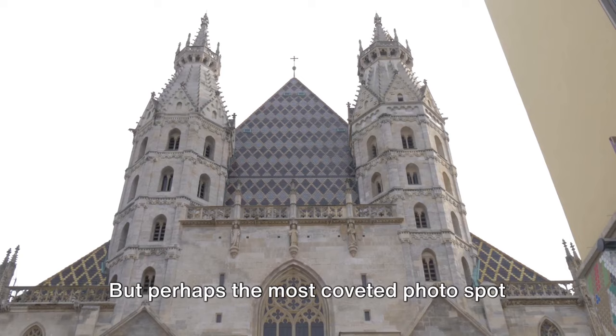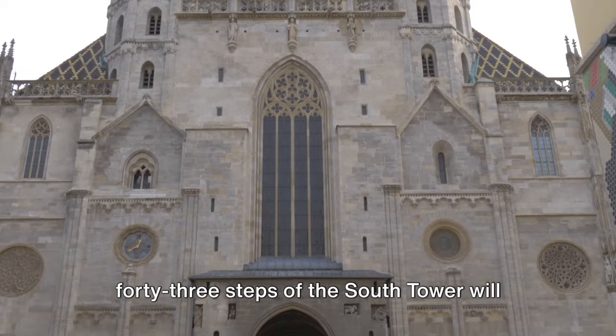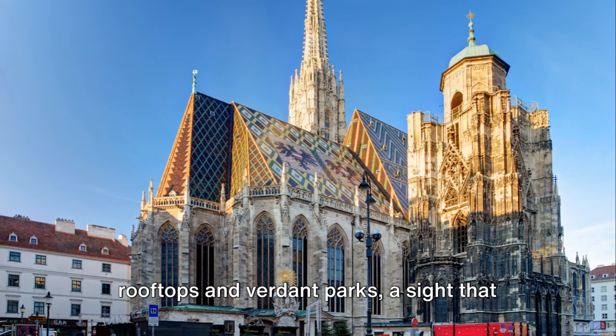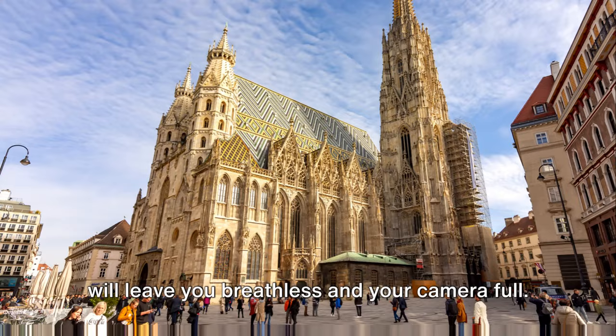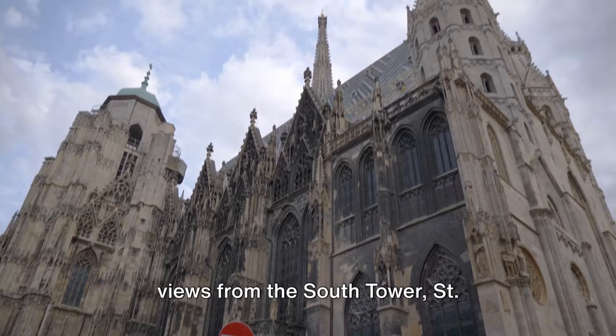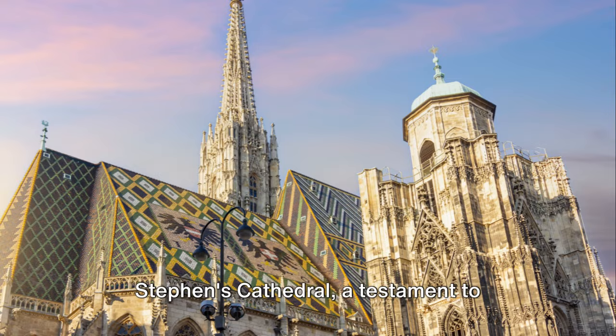Perhaps the most coveted photo spot lies high above the city. A climb up the 343 steps of the South Tower will reward you with a panoramic view of Vienna. From this vantage point, the city spreads out beneath you in a tapestry of red rooftops and verdant parks. Whether you're capturing the intricate details of the cathedral's design, the play of light through its stained glass windows, or the sweeping views from the South Tower, St. Stephen's Cathedral offers a wealth of photographic opportunities — a testament to Vienna's spirit, eternally captured in your lens.